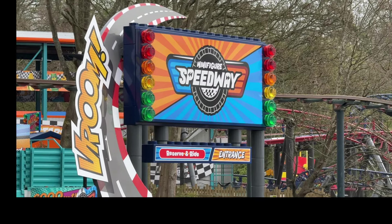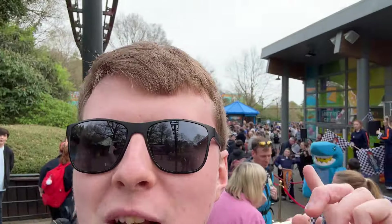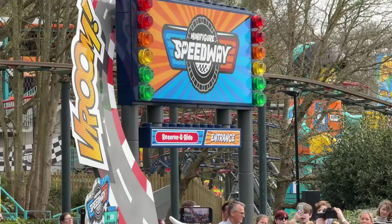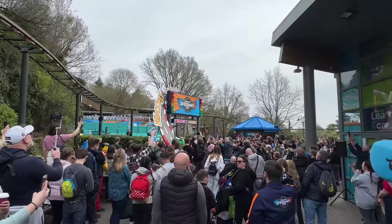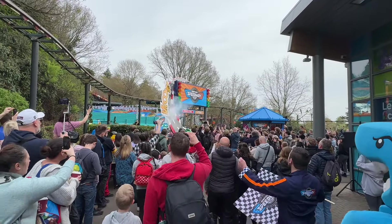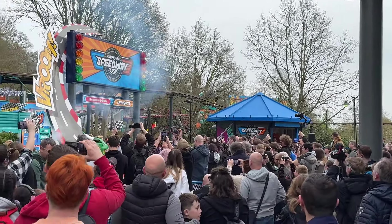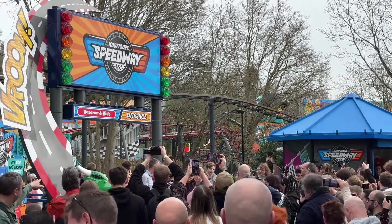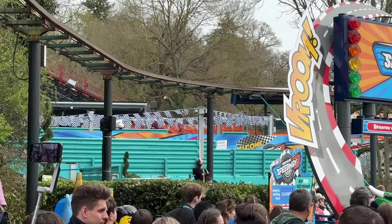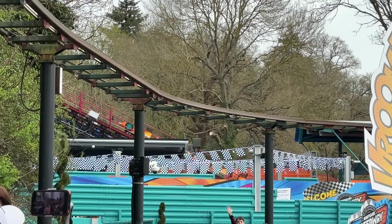There's an opening ceremony about to happen. I hope there's fire and flames, but hopefully it doesn't burn down the whole ride. Five, four, three, two, one — go! The smoke machine... oh, it's going to open! Minifigure Speedway is now officially open! Let's go to the back round. That's my first time seeing it moving as well — that's amazing, I love that. Beautiful stuff. Let's go give it a ride!